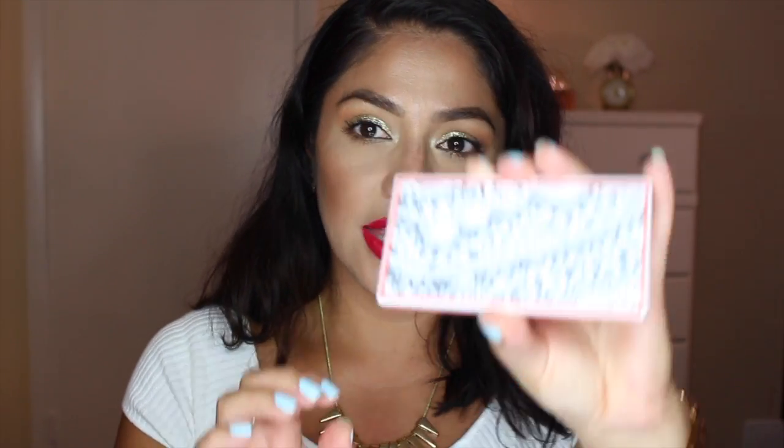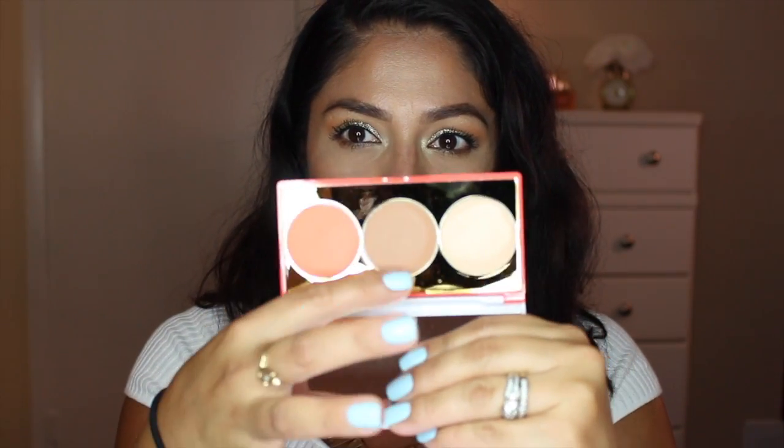The first things I want to start with are from Target — I ordered some stuff online and also picked some up in store. This is from the Sonia Kashuk collection. It's a face palette with blush, contour powder, and highlighter. Just so you know, this is a limited edition palette, but you can still find it online.